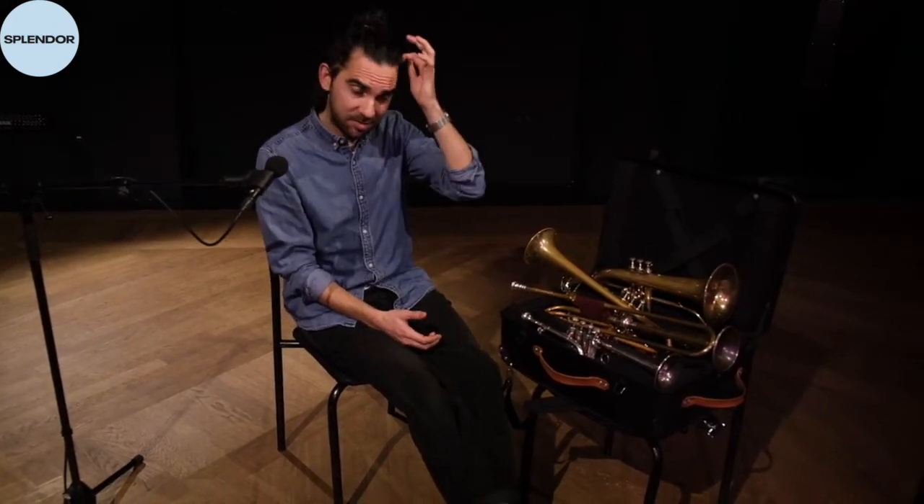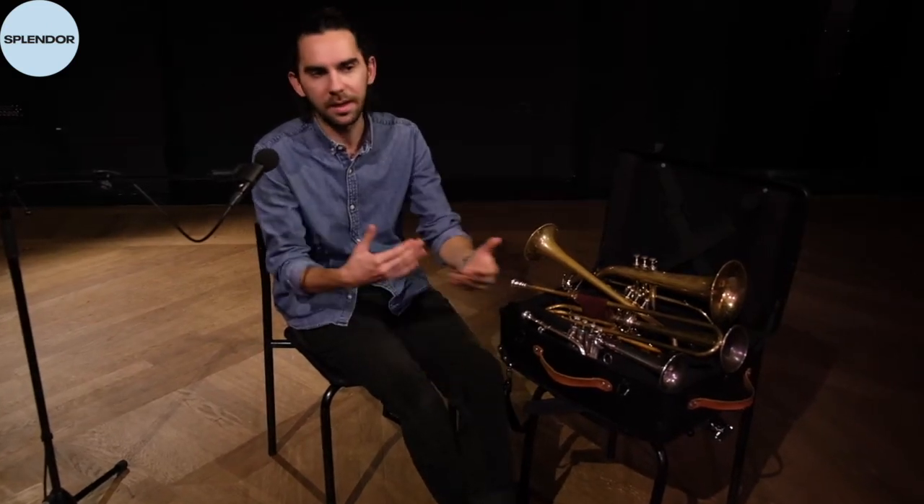Hello, my name is Miro Petkov and I'm a trumpet player at Splendor. I'm going to talk to you today about my trumpets — some of my trumpets. As trumpet players, we often need many different trumpets. It's not like violin where you might have one or two; we need at least maybe ten trumpets. These are four different ones I have here in front of me.